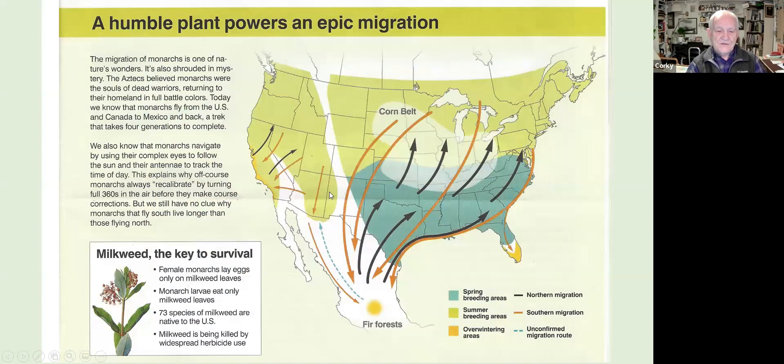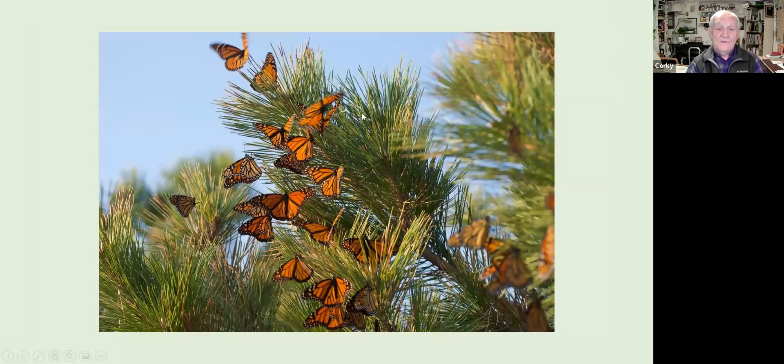During the northerly migration in spring, monarchs arrive in the US in April and keep going into Canada. On this journey they reproduce four or five times — one adult will live two to six weeks, stop, find milkweed, lay eggs, and those eggs hatch into caterpillars that become the next adults. It takes four or five of those reproductive cycles to reach the northern part of their range.